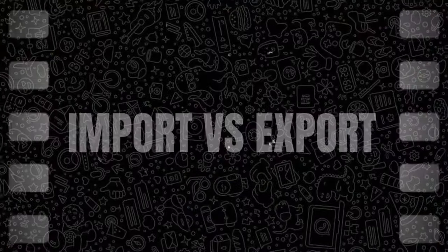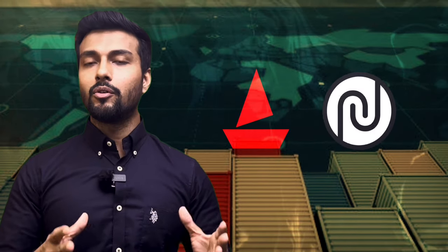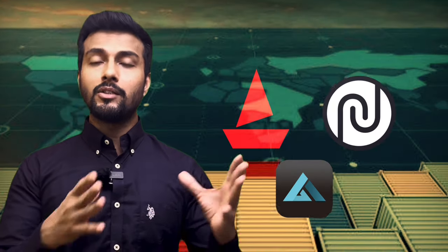Despite tensions at the border, India is importing Chinese goods in increasing numbers. All the big consumer electronics brands like Boat, Noise, and Firebolt — all of them imported their initial products from China.